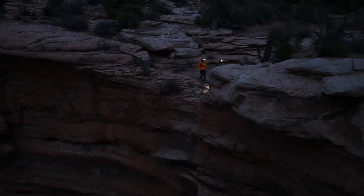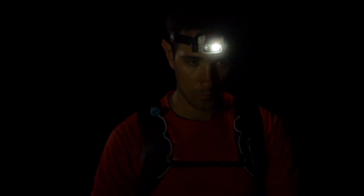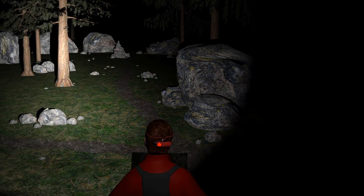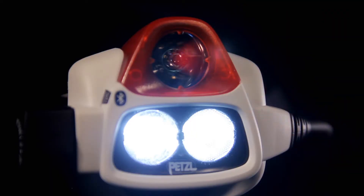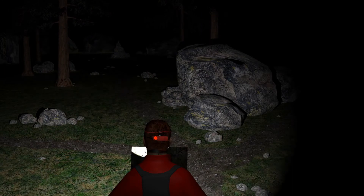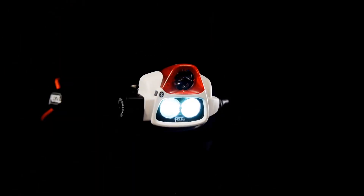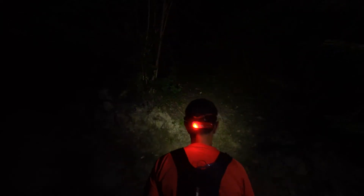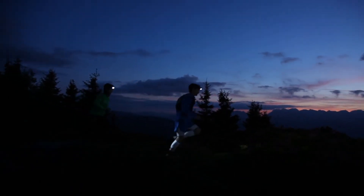Intelligent, the NAO Plus is equipped with reactive lighting technology. Its integrated sensor analyzes available light and instantly adjusts lighting power and beam pattern without the need for manual intervention. Stay focused on your activity while enjoying constant visual comfort, as well as optimized battery charge and burn times.